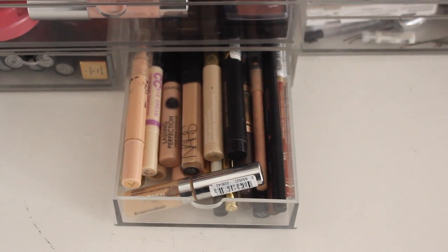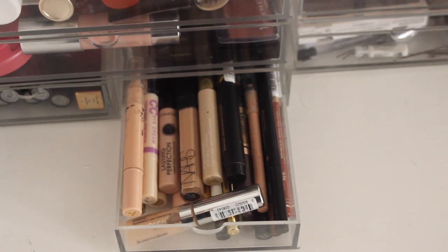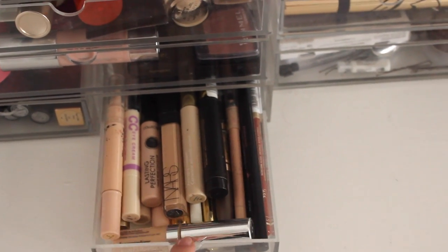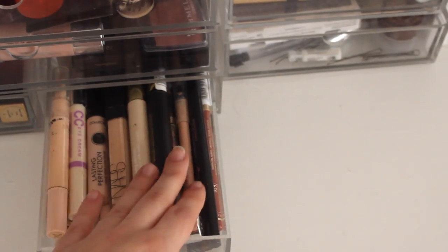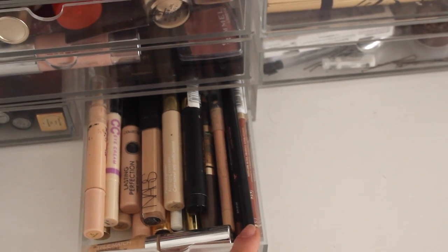Then we have the concealer and eyeliner drawer. I have no idea why they just end up living together, but they do. I keep all my concealers on one side and all my eyeliners on the other, plus a few lip liners that I don't really keep out.